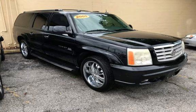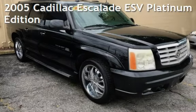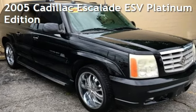Azteca Tulsa, Oklahoma Best Used Cars, home of the Buy Here Pay Here, presenting a pre-owned 2005 Cadillac Escalade ESV Platinum Edition.